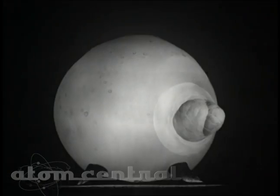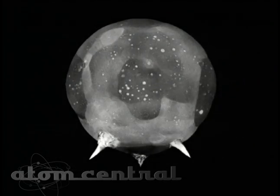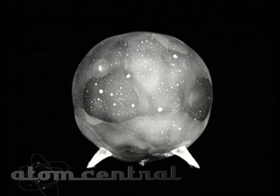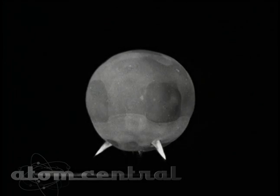A special camera called the RapidTronic was developed at EG&G to photograph the initial burst of energy in the first millionth of a second. Six cameras simultaneously captured the progression of the fireball as it vaporized the tower. Here these images are combined to give the impression of motion.